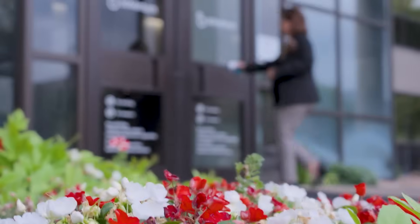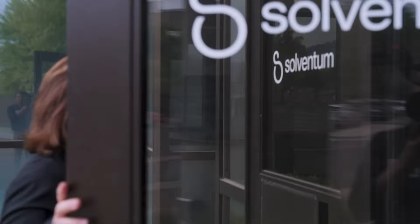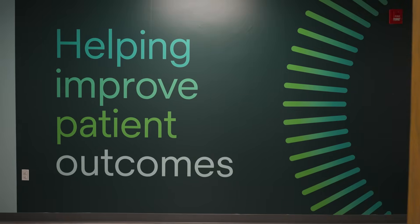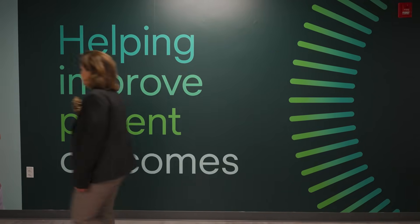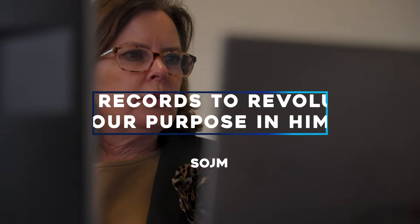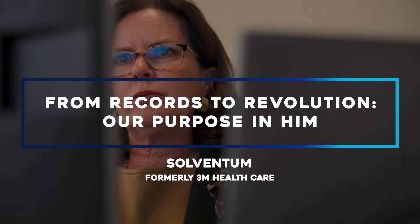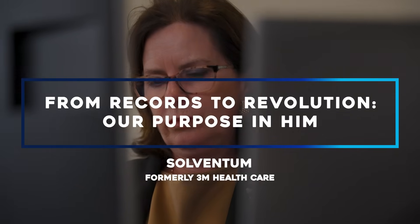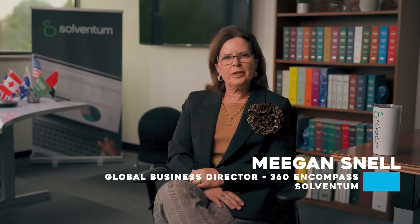What attracted me to coming to work for a vendor such as Solventum was I realised I could affect innovation. I could really change the way that coding is done, and here I am 20 years later. My name's Megan Snell. I'm currently the global business director for 360 and Compass. I've been a health information manager for around 33 years.